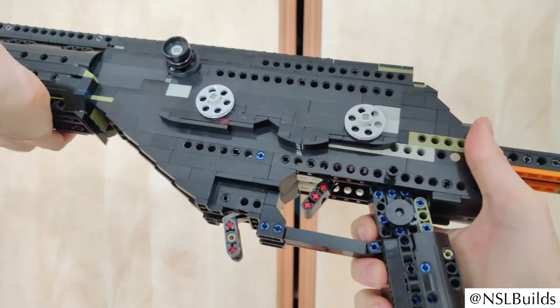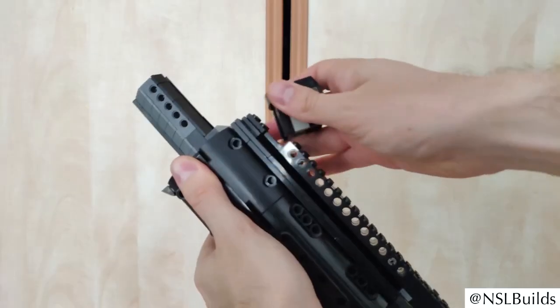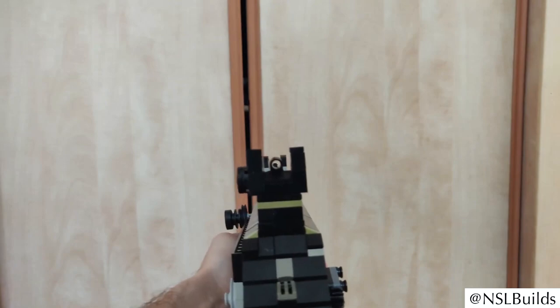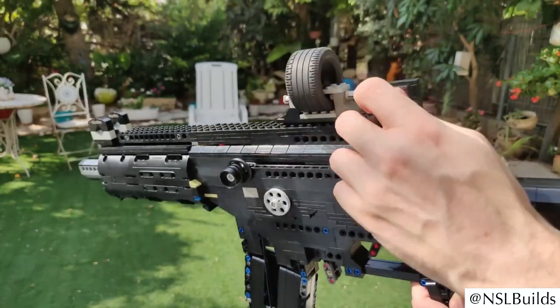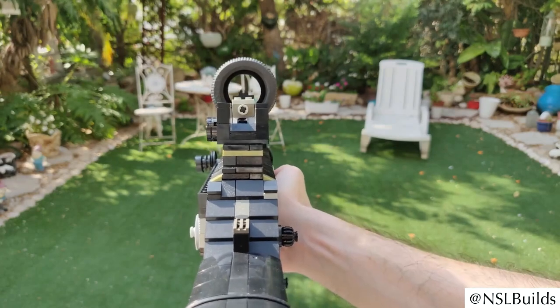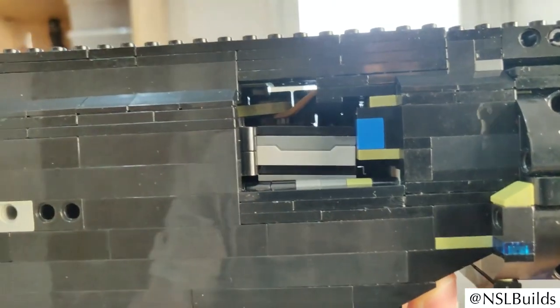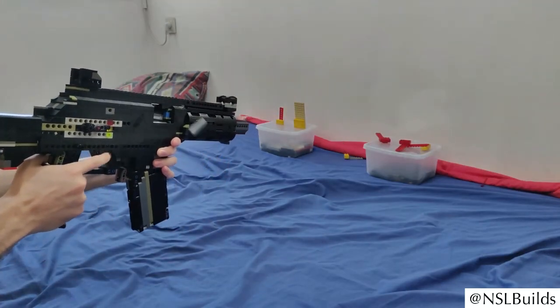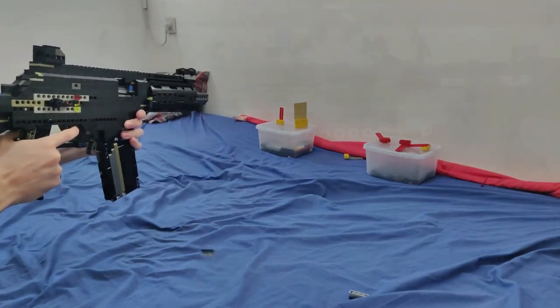You can see the LEGO Galil Ace, which you can shoot. The LEGO Galil has a shell ejecting mechanism that can be turned on and off. The iron sight consists of a small tire for LEGO vehicles that can be adjusted. The small jumping parts of LEGO sets are used as ammunition fired individually by pressing the trigger through the barrel. You have enormously high precision with the Galil.